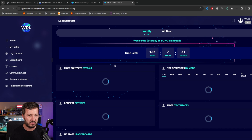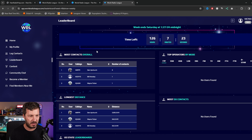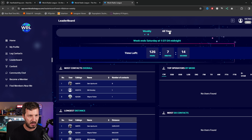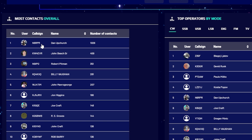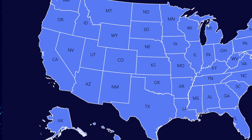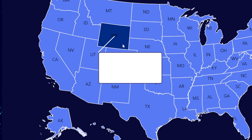You can also check out leaderboards here. There's a weekly and an all-time leaderboard which shows all the contacts happening at the moment, the longest distance by modes, US states, countries. On the all-time leaderboard we've got N6RPR who currently has 1,026 contacts logged on the World Radio League logbook. You can hover over these to see who's leading in each territory — that's pretty cool.